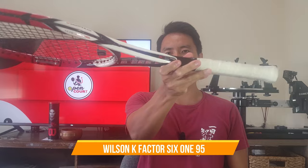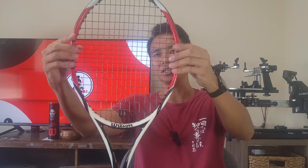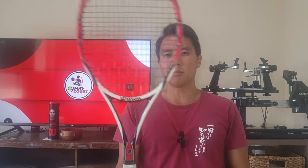I have one Wilson racket — the K Factor 6.1 95, which I've done a full review of on my channel. I like this racket a lot; it gets good control, knifes through slices, and is very maneuverable at the net. It doesn't have a whole lot of power for a 95, but it has ridges on the side that make it more stable than your typical 95. It's a bit on the stiffer side but in that responsive range I really like. I bought it because I liked the colors and wanted one Wilson racket in my lineup.